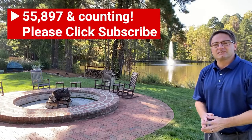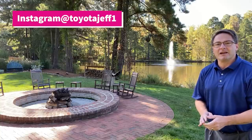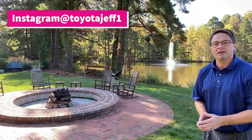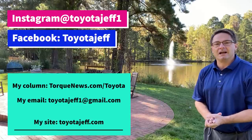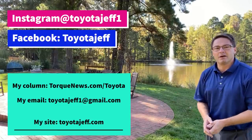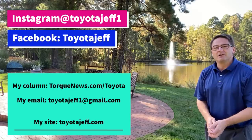Thanks everyone for watching. Please subscribe and join my Toyota community — we want your thoughts, comments, and opinions. Follow me on Instagram at Toyota Jeff1 for pictures of this Tacoma and more. Find me on Facebook at Toyota Jeff. I write for Torque News at TorqueNews.com/Toyota — just wrote one comparing the 4Runner and RAV4. My website is ToyotaJeff.com. We'll see you next time.